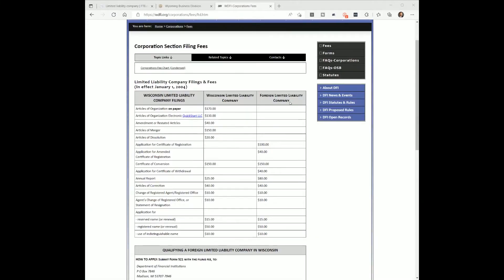Let's take a quick look at the fee schedule. We'll go to the Wisconsin Department of Financial Institutions filing fees, and you'll see what I just discussed: LLC filing fee is $130 if you do it online. They charge more to do it by paper, so I recommend saving money and doing it online. And here, the annual report is $25 for a Wisconsin LLC, and if you're a foreign LLC it's $80.